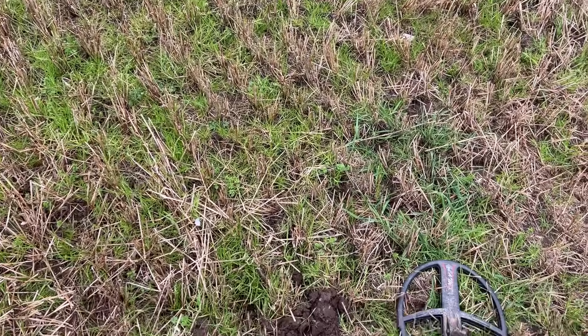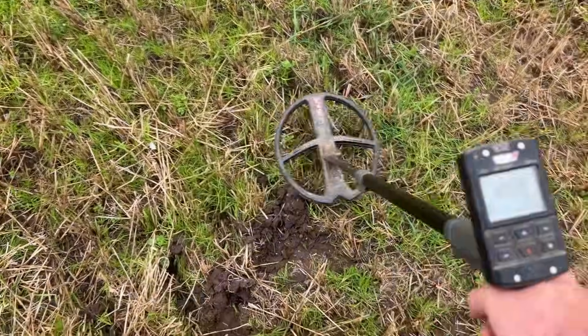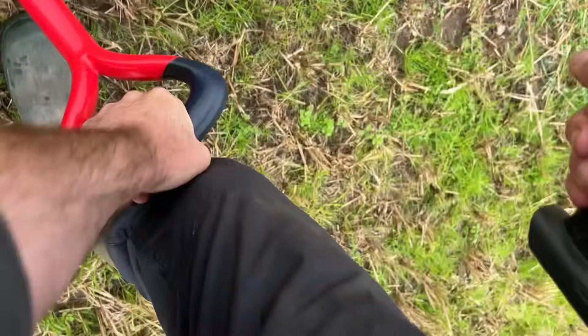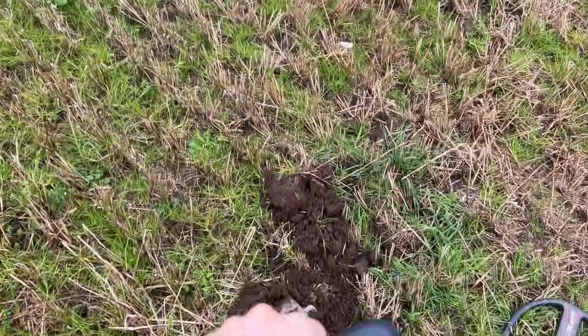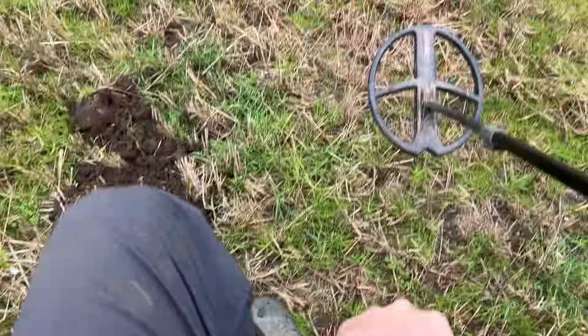Right, let's go and see what treasures there are to be found. One minute in, signal number one — but I am near the entrance gate, so it could well be a tin can or a piece of aluminium. We always live-dig; we always do the first hole. It's out — well, at least it's shallow.